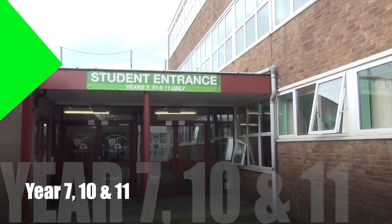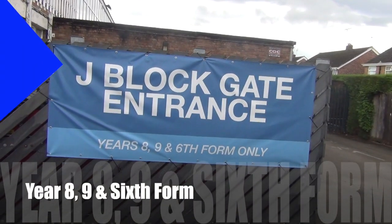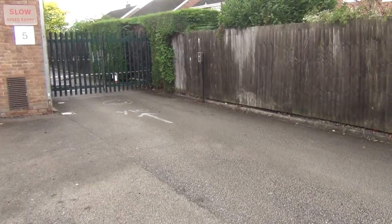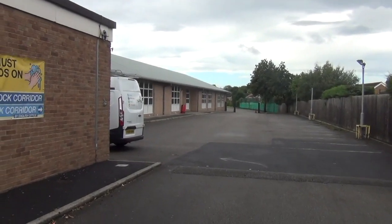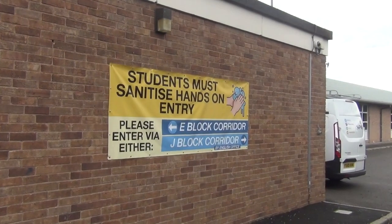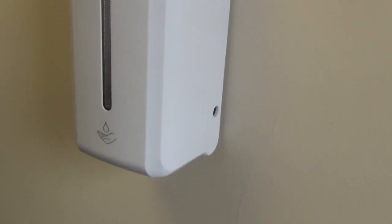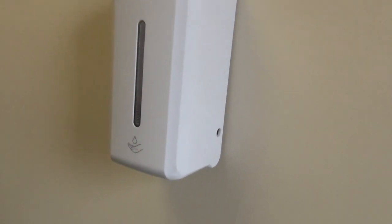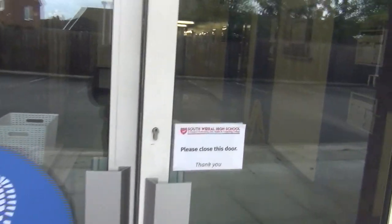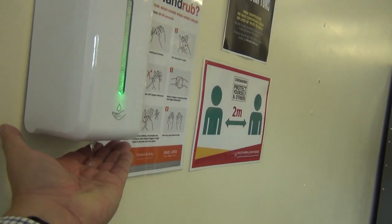This is the student entrance, which is for Year 7, 10, and 11 only, as you can see from the green sign. This is the J block entrance, as you can see from the blue sign, and it's for Year 8, 9, and the sixth form. You've got two entrance points you can use: you can come in through the E block door or through the J block door. The most important thing is that at the point of entry you must sanitise your hands using the infrared sanitiser — put your hand underneath and rub the sanitiser liquid through your hands before you enter school.